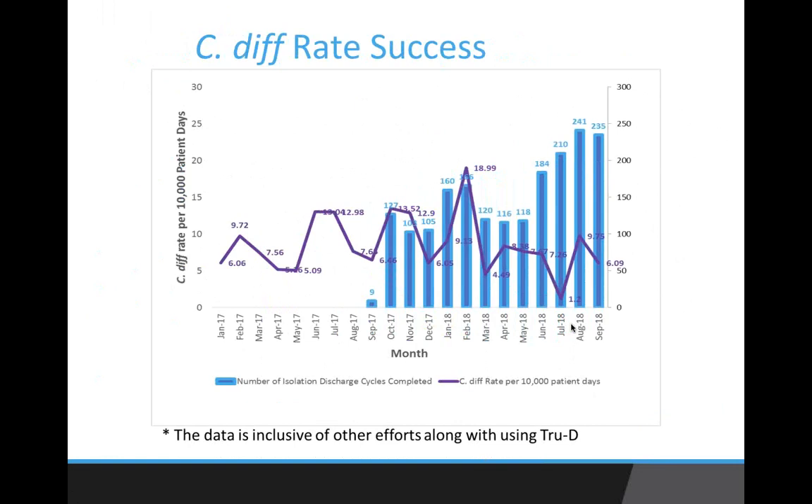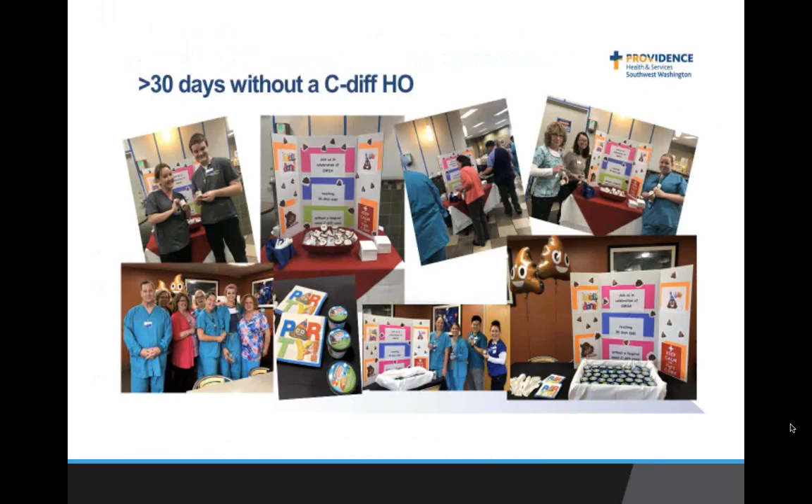There were other variables in our C. diff data during the pilot. In February 2018, there was a spike — on deeper dive, we found it was due to inappropriate testing, and we are working on educating staff on that. But overall, over time, there is a decline in our C. diff rates. We also had more than 30 days without a hospital-onset C. diff, which our board was very happy about and we celebrated with our staff — giving us an opportunity to educate them on both C. diff and TrueD.